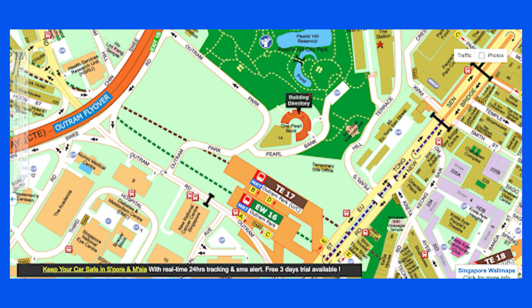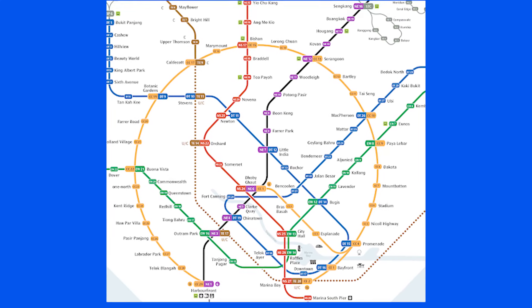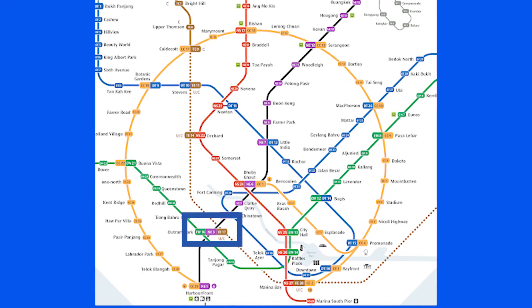Now let us look at One Pearl Bank's break-even price of $2,295 per square foot. At the point of this video being recorded, there are two star buy units in the 2-bedroom category which are listed at less than $50 per square foot premium from the developer's break-even price. So what does this mean to you?